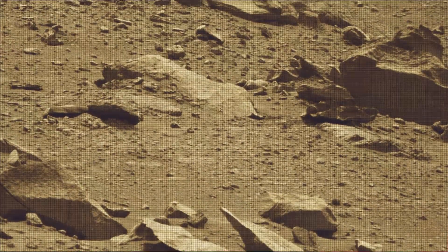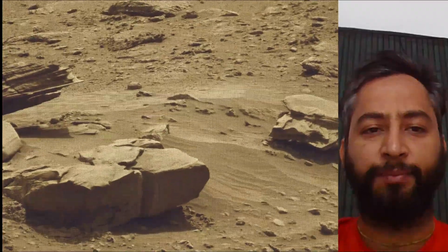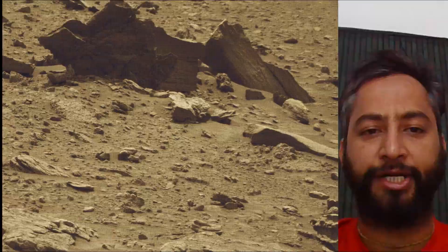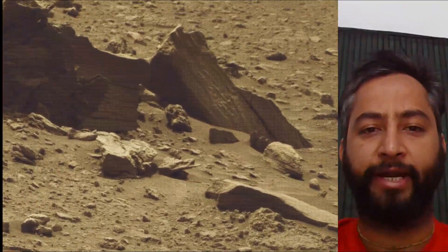Curiosity Mars rover was built by NASA's Jet Propulsion Laboratory, which is managed by Caltech in Pasadena, California. JPL leads the mission on behalf of NASA's Science Mission Directorate in Washington. Malin Space Science Systems in San Diego built and operated Mast Cam.